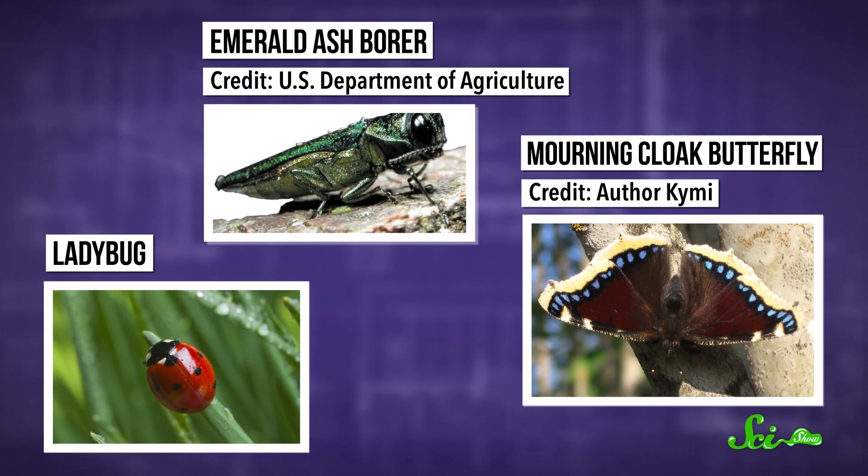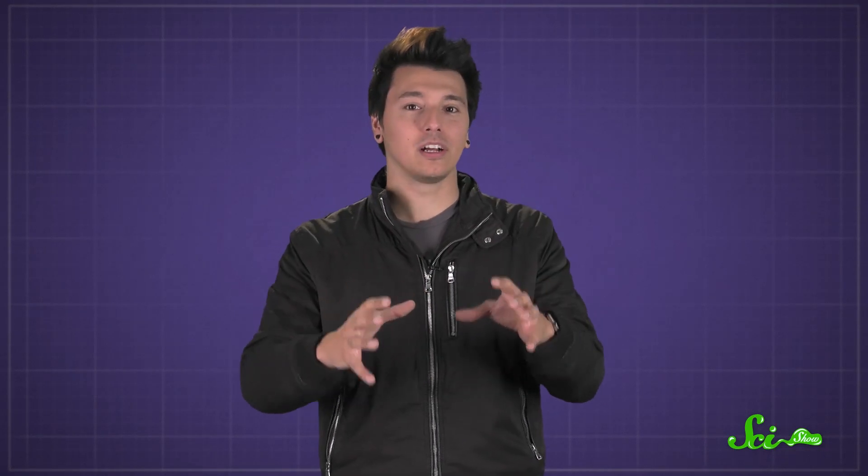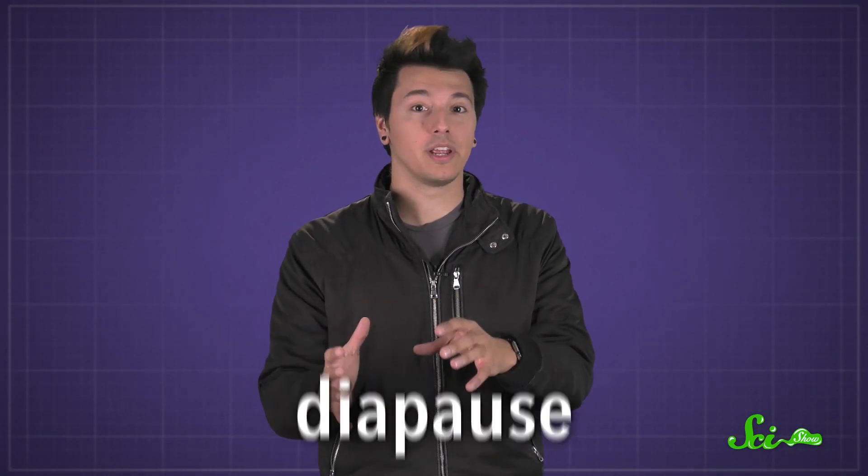If an insect can't leave when winter arrives, option number two is to hunker down and wait for things to warm up again. Insects like ladybugs, emerald ash borers, and morning cloak butterflies burrow into soil or leaf litter for warmth. There, these adult insects enter a kind of hibernation called diapause, thanks to hormones triggered by the shorter days and cooler temperatures of autumn. Their metabolic rates drop dramatically, so they don't need as much food.